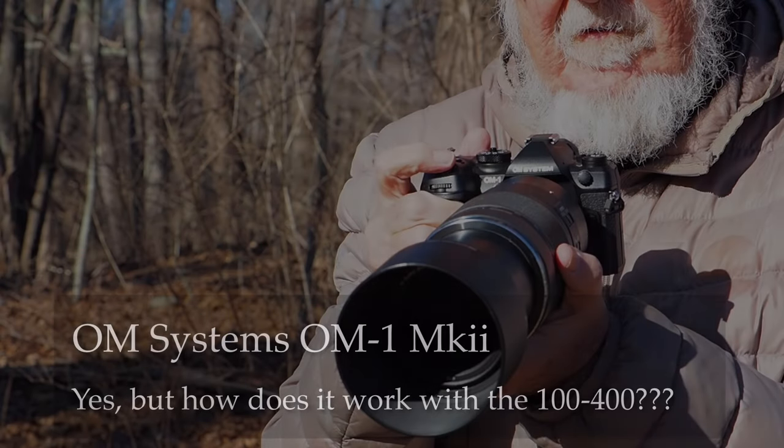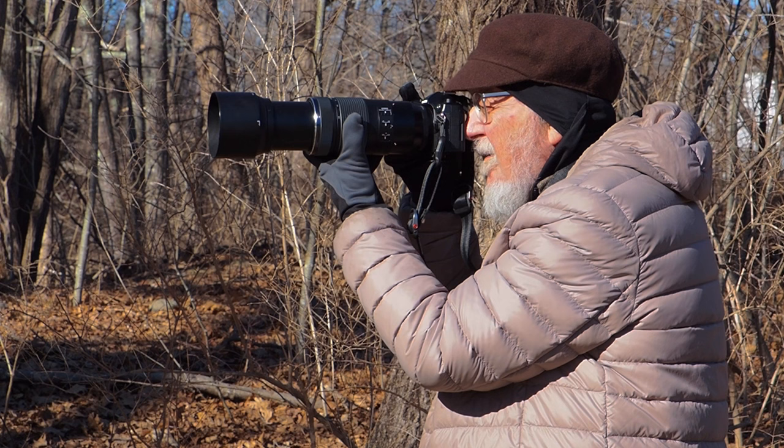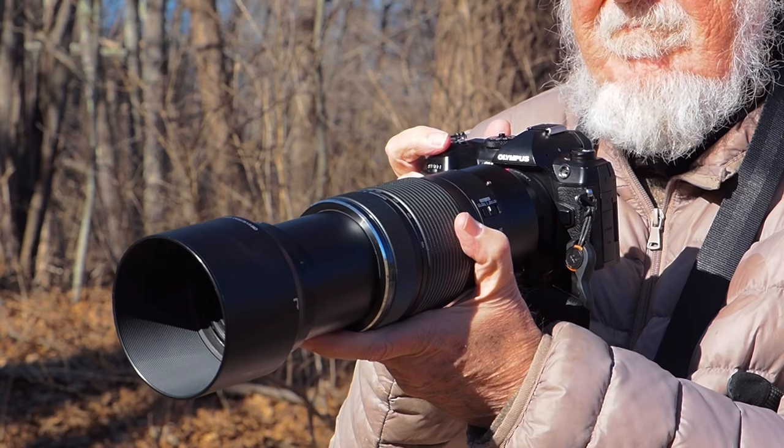When I switched to OM Systems, I did it because I wanted to try the class-leading bird and animal subject-detecting, eye-tracking autofocus — what wildlife photographer would not. But what made the move possible for me was the existence of the affordable, relatively lightweight, compact ED 100-400mm IS Zoom.